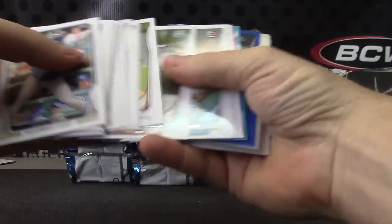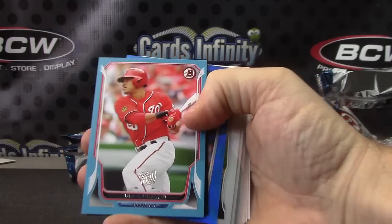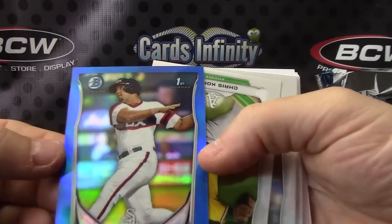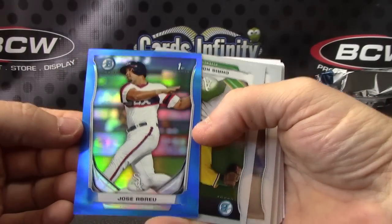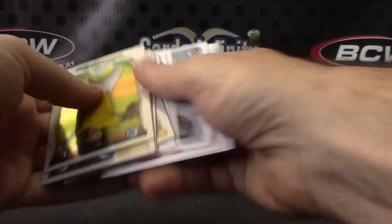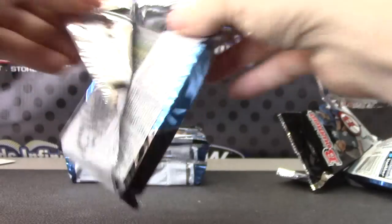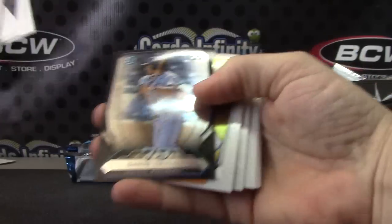Got a blue — double blue. First blue is Ian Desmond, that one's the paper version. Preston Tucker and Jose blue — not autographed, but you got the blue version. Jose Abreu, that one is numbered 147 of 150. Blue — nice card.